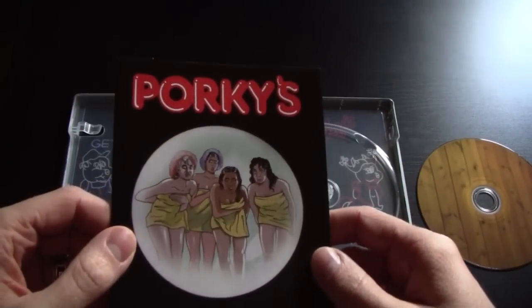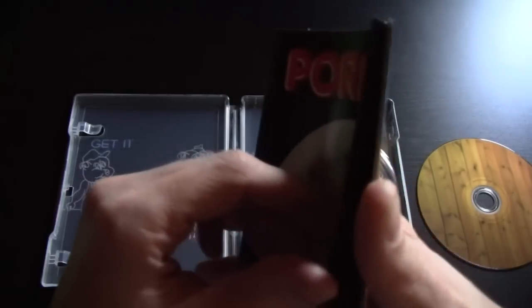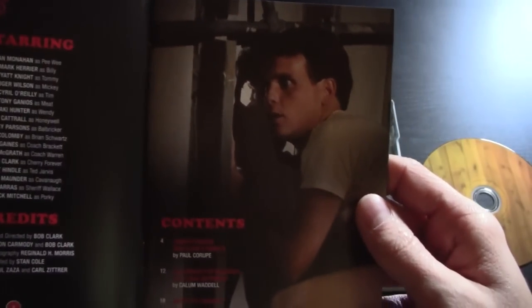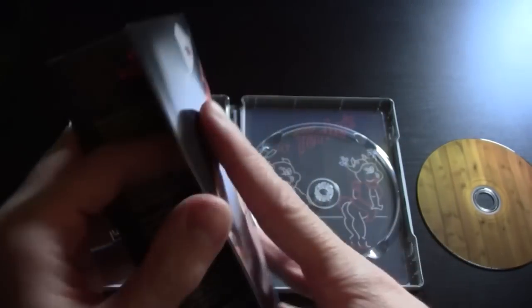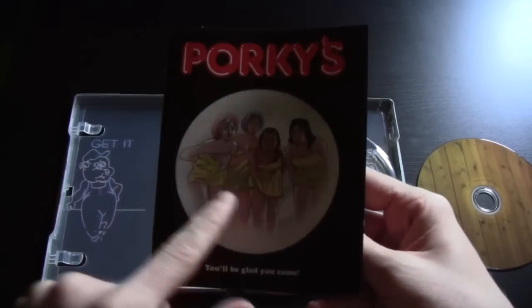We have the booklet with the awesome tagline at the bottom. The booklet has the usual stuff — cast credits, pictures from the film, and some articles and essays written about the film. Kim Cattrall is also in this movie. The booklet isn't as thick as the usual Arrow booklets but the writing is a bit smaller so it crams in about as much as you usually get. There's a kind of iconic image from the film recreated in the artwork.